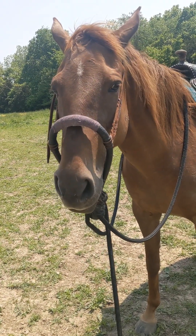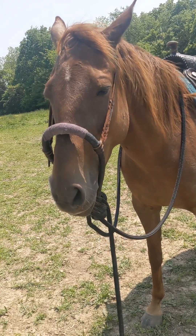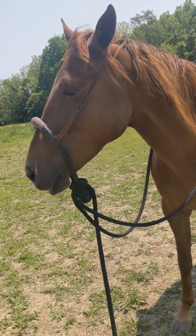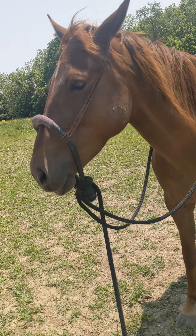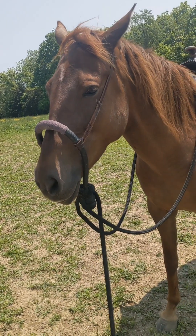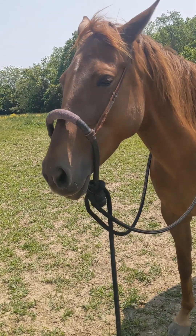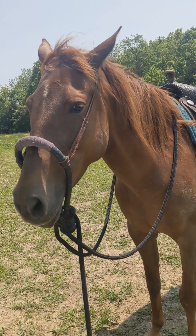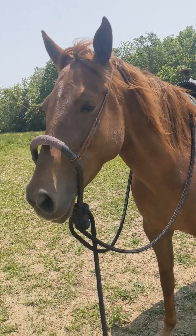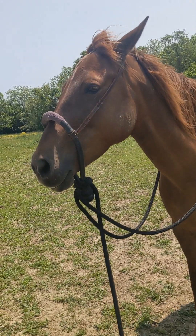Primrose's problem is that she has certain areas she's more comfortable with than other areas, and there are many different ways you can solve this. One is basic barn sour stuff where you work them really hard in the places they like and take them to the more scary areas and let it be a rest area. I've done some of this with Prim before, but I'm going to try a positive reinforcement method — making the scary areas feel really good, then taking her back to the comfortable areas for groundwork. We're going to do this on the ground first and then transfer it to the saddle.